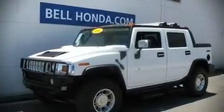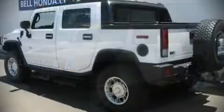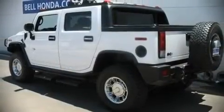The 2005 Hummer H2SUT. It features four-wheel drive capabilities, a durable automatic transmission, and a powerful eight-cylinder engine.